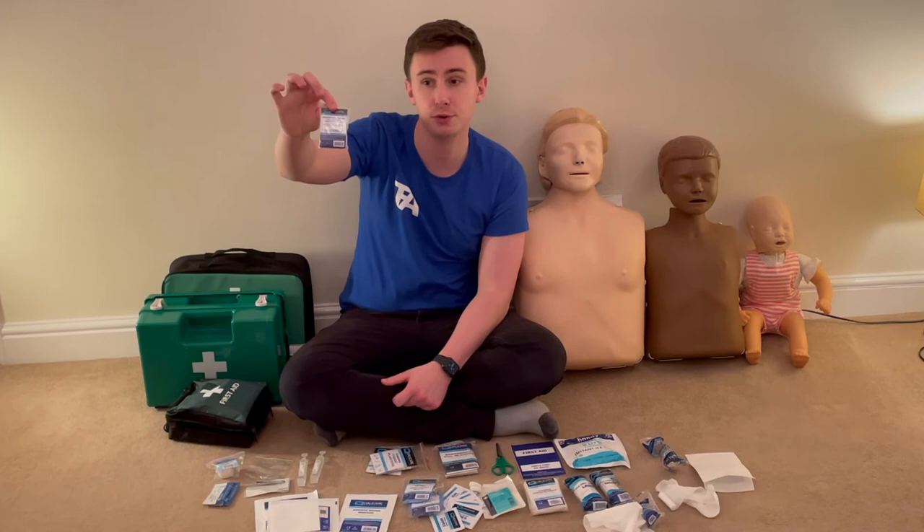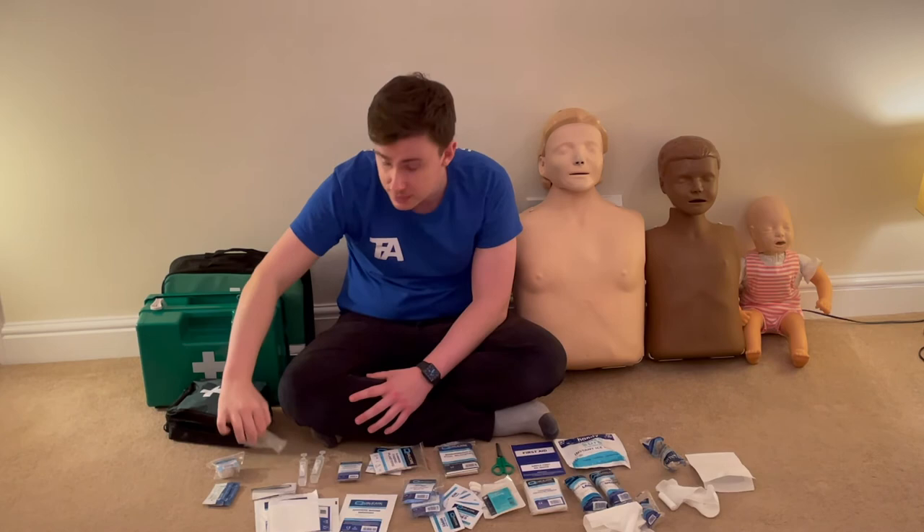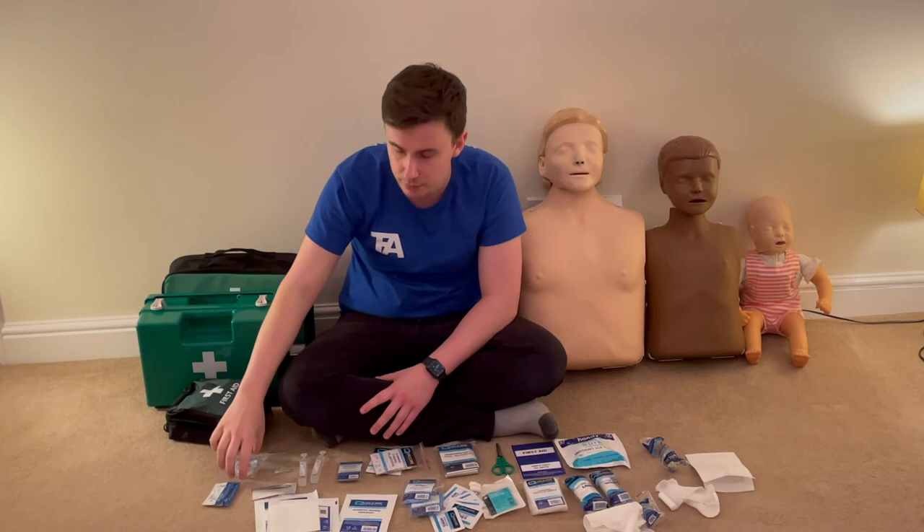I've also got a resuscitation shield for mouth-to-mouth during CPR, some tweezers, safety pins, and microporous tape — all useful items to carry in a first aid kit.